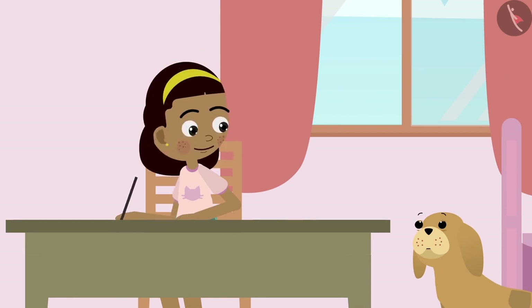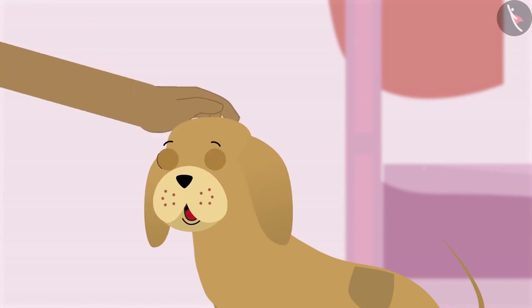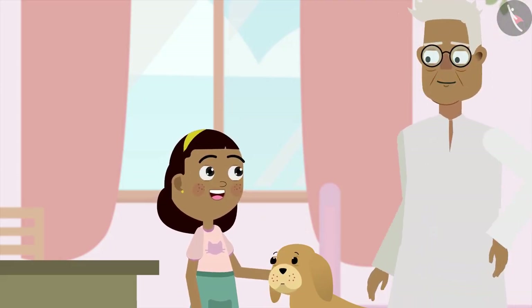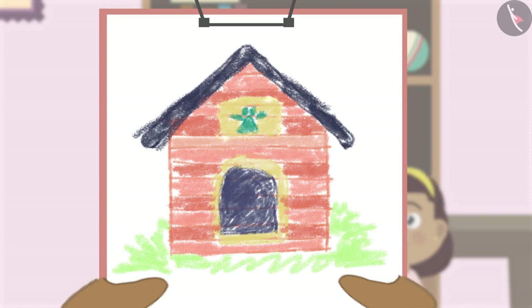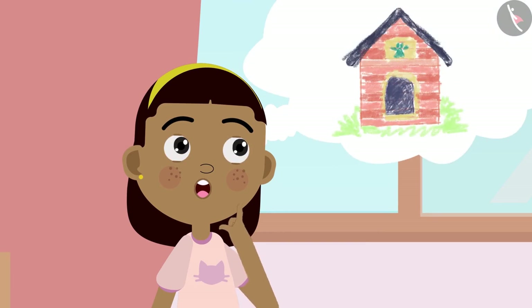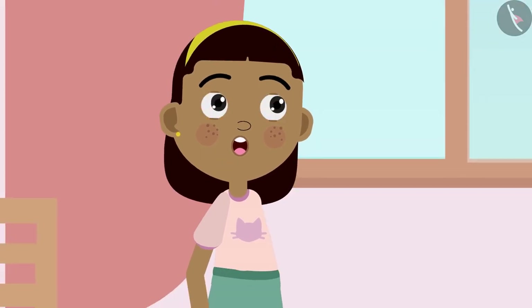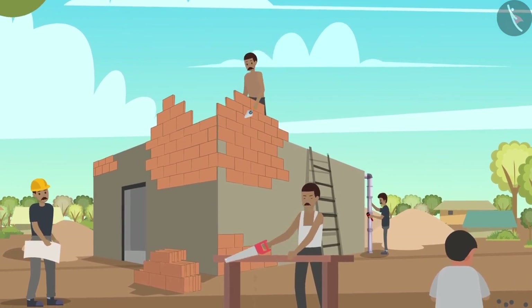Zia sings to herself while designing. She shows Bobo: 'See this, Bobo, you will like this house a lot!' Grandpa notices and asks what she is doing. She shows him: 'Grandpa, look — I want to make this house for Bobo.' Grandpa says it looks beautiful but asks what she will use to make it. Zia starts thinking, then hears noise coming from outside and looks out the window to see a house being built.